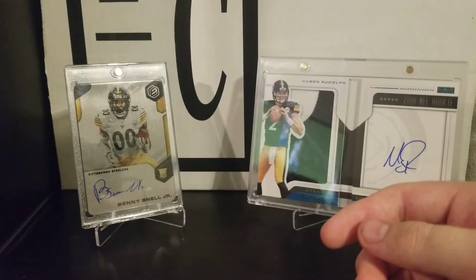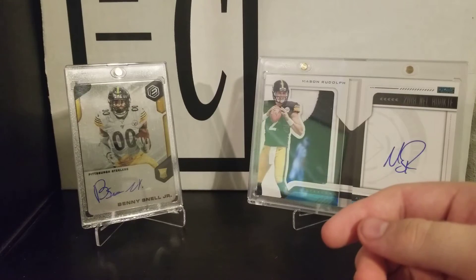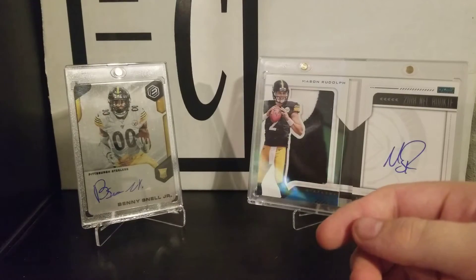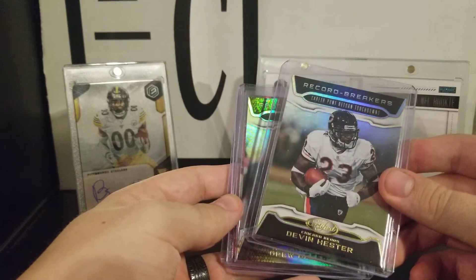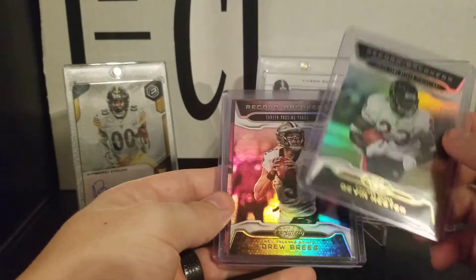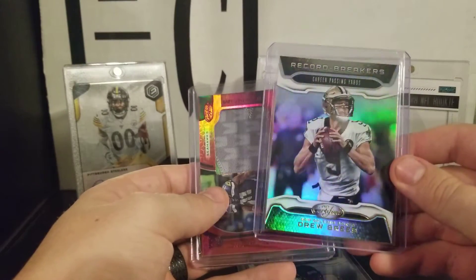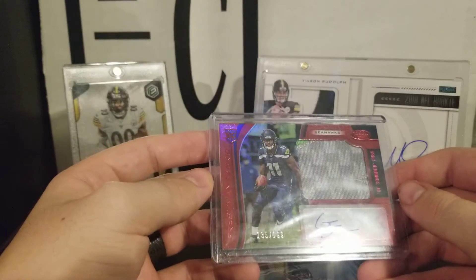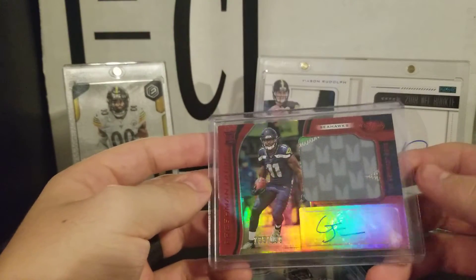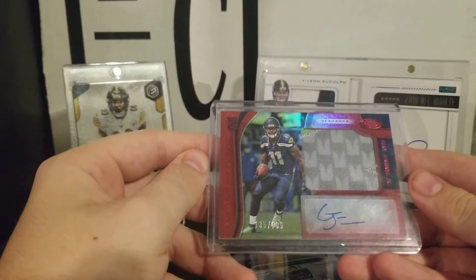The next one I got was 2019 Certified — three packs. I got a Devin Hester record breakers, which was a pretty cool card. I got a Drew Brees record breakers for career passing yards. And I got a Gary Jennings Jr. rookie patch auto with a little bit of green shining up in the corner, numbered out of 199.